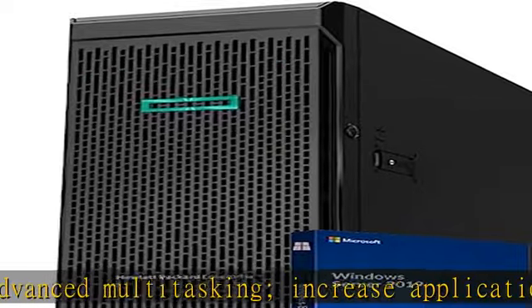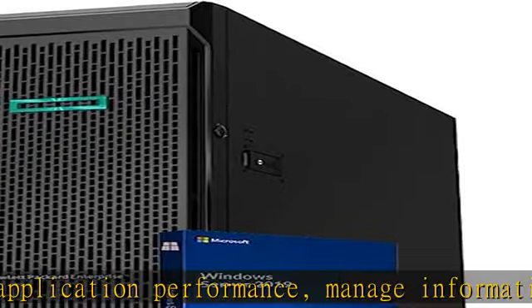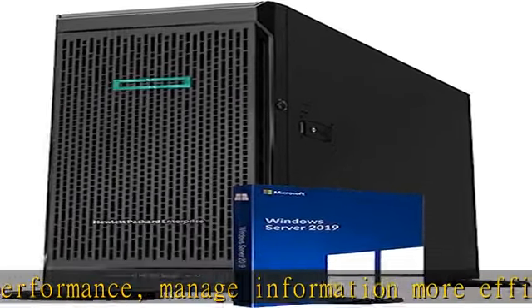Microsoft Windows Server 2019 Standard operating system. Hard drives and memory upgrades included separately, not installed — installation required.